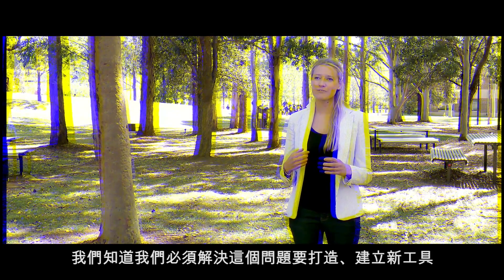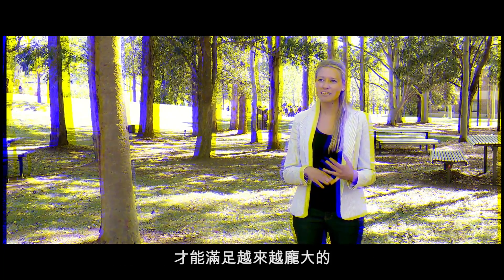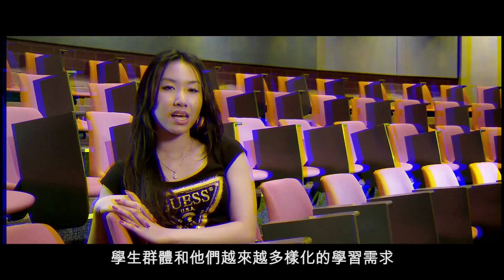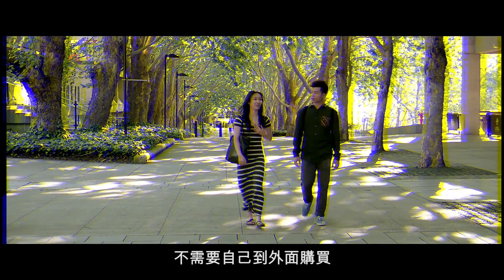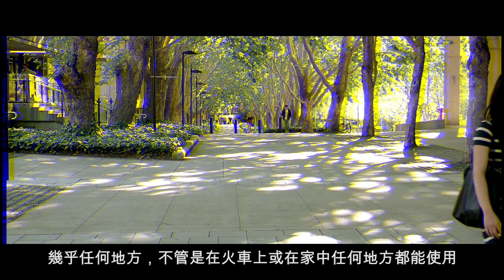We knew that we had to fix something, create something, build something to be able to meet the increasing student population and increasing variety of learning needs. The main benefits of iLab are that all the programs are there — all the programs that you need. You don't have to go out and buy them, and you can pretty much work from anywhere: on the train, at home, wherever.